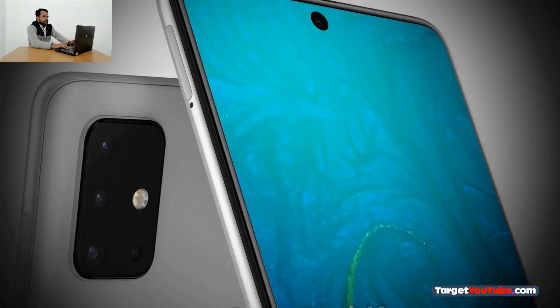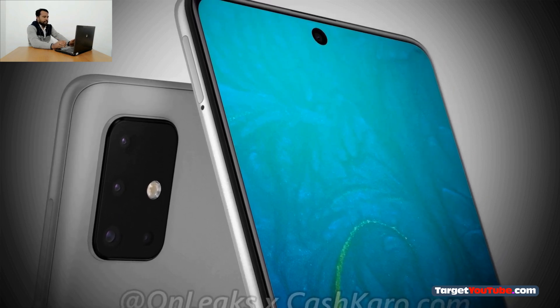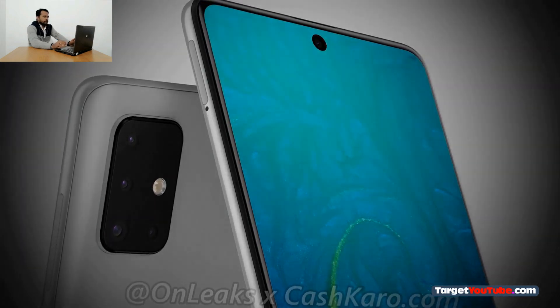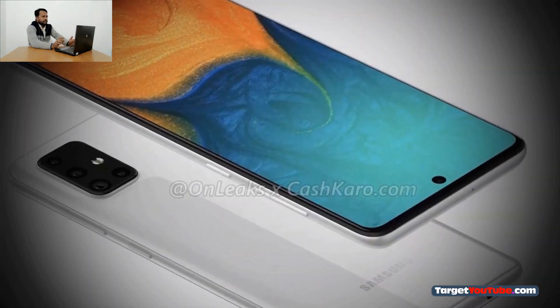Hello guys, welcome to Science and Knowledge. Shahbaz here, and today we have fresh news and updates on the upcoming mid-range smartphone Samsung Galaxy A71, which is expected next year. Internet sources have published press images of the mid-range smartphone Galaxy A71, which Samsung is preparing to release.